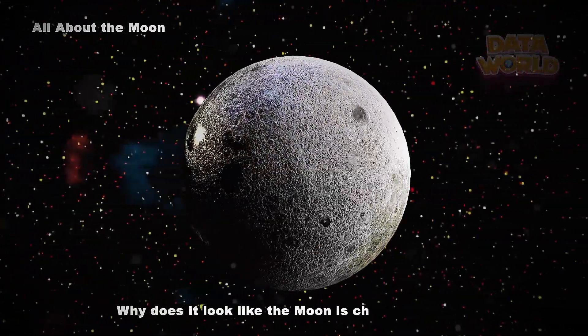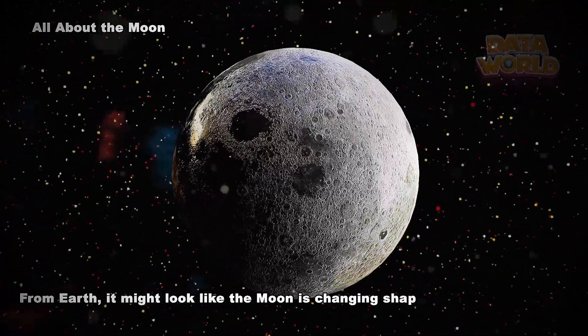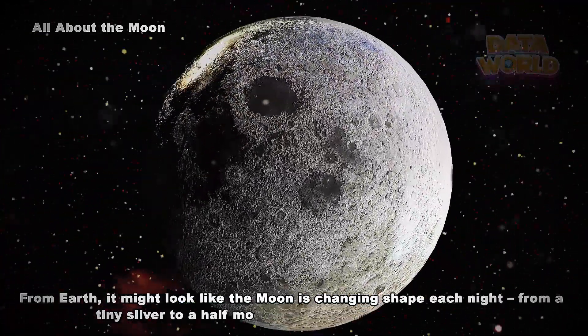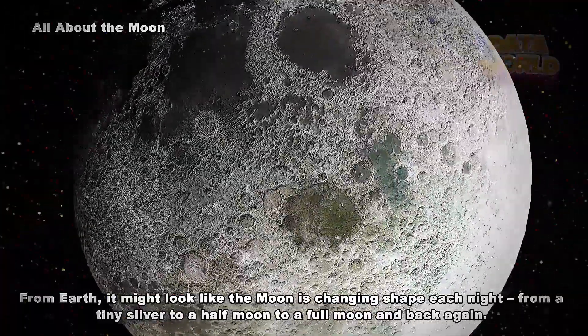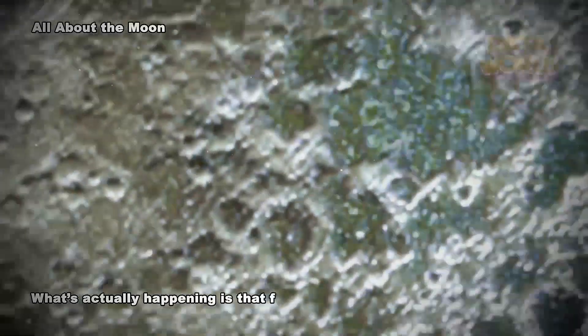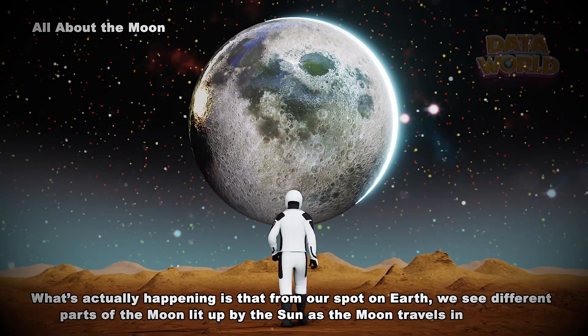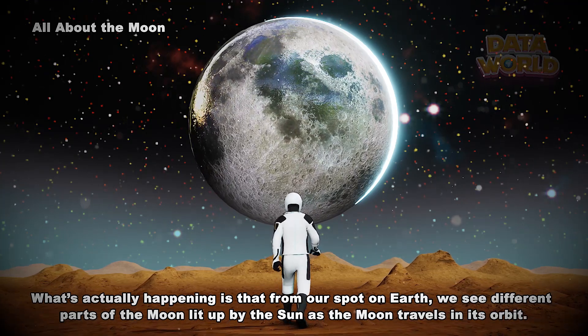Why does it look like the moon is changing shape? From Earth, it might look like the moon is changing shape each night — from a tiny sliver to a half moon to a full moon and back again. What's actually happening is that from our spot on Earth, we see different parts of the moon lit up by the Sun as the moon travels in its orbit.